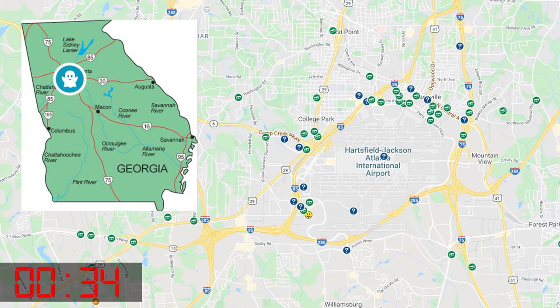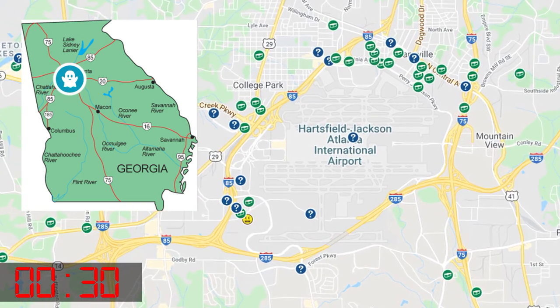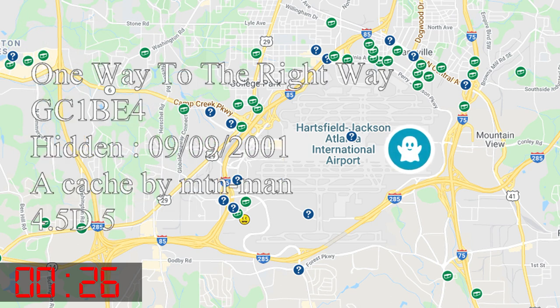We've made it to ground zero here at Atlanta International Airport. It's not so difficult to get here as you might believe. This virtual cache is within the Hartsfield-Jackson Atlanta International Airport. It was created on September 9, 2001 by Mountain Man, and it has a rating of four and a half out of five.